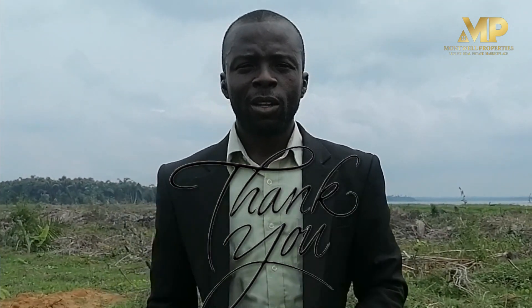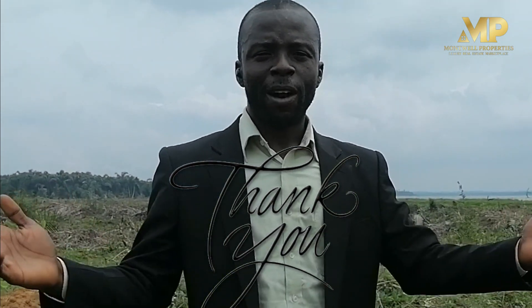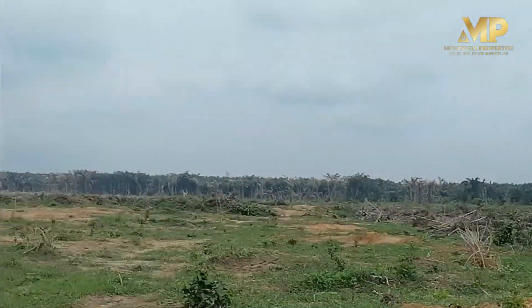Thank you very much for watching this video. I remain Franky Lago, your luxury real estate consultant. Welcome.